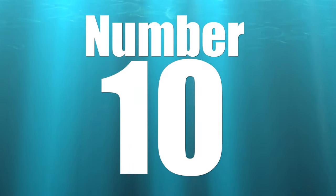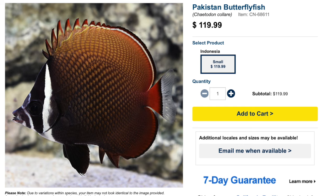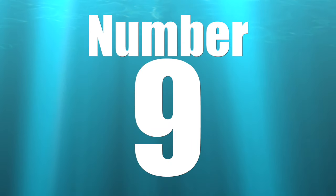Coming in at number 10 on our top 10 butterfly fish for a fish only system is the Pakistan Butterfly Fish. I don't think I've ever seen a saltwater fish that has such bland colorations done in a more beautiful array of color. This guy is moderate care level, has a peaceful temperament, carnivore-based diet, is not reef safe, grows upwards of seven inches, and requires a minimum tank size of 125 gallons. The Pakistan Butterfly Fish will actually eat stony corals, and also has an appetite for marine fish, crustaceans, brine shrimp, and other frozen meaty foods. It should be fed several times a day.